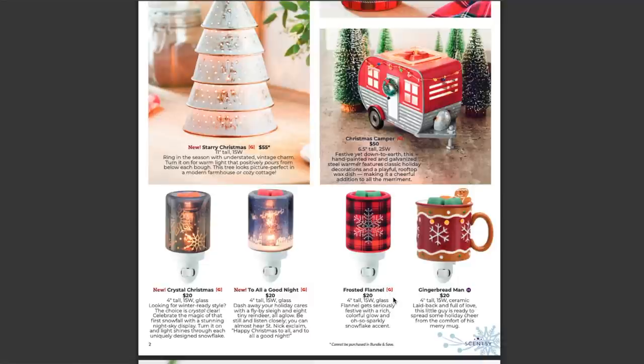Scentsy says about Frosted Flannel: 'Flannel gets seriously festive with a rich, colorful glow and oh-so-sparkly snowflake accent.' You guys saw it for yourself — it's so stinking cute. And then over to the right, we have our Gingerbread Man mini warmer. This one always does really well — we've had it for a few years and every year it sells out. You've got this gingerbread mug with a handle and a little gingerbread man just taking a bath in your wax. Scentsy says: 'Laid back and full of love, this little guy is ready to spread some holiday cheer from the comfort of his merry mug.' How perfect is that?